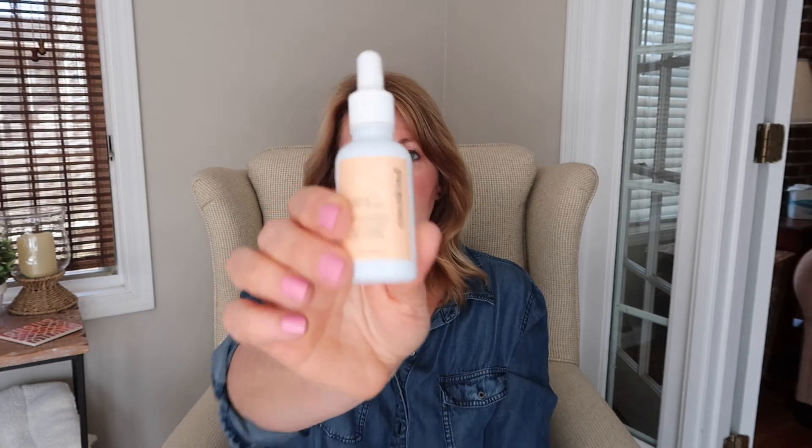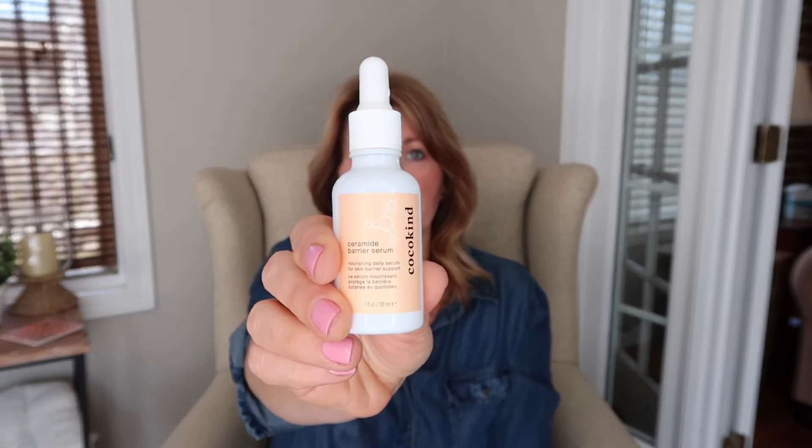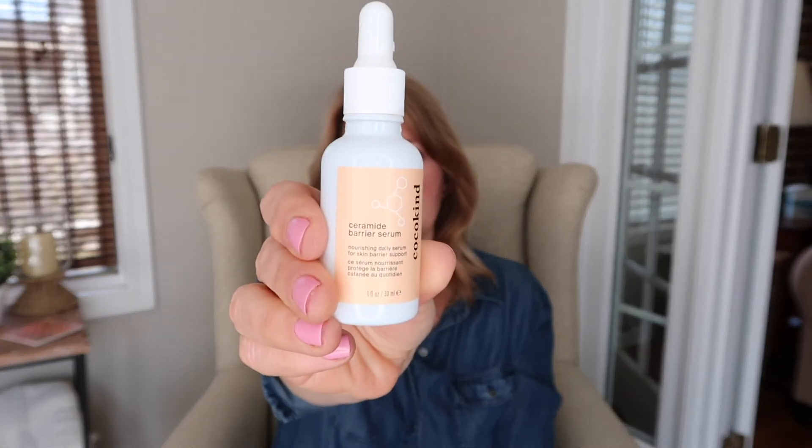I use the Cocokind serum in my morning routine: right after my Timeless Vitamin C, then I apply my daytime moisturizer on top. My skin has been feeling and looking better — whatever combination of ingredients it is, it's working for me. I need to go to Target today to get more because I don't want to be without this.